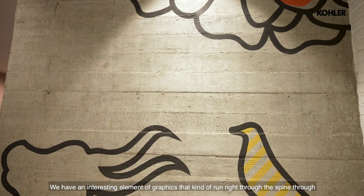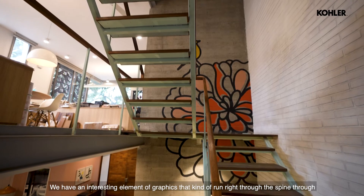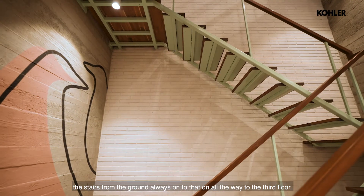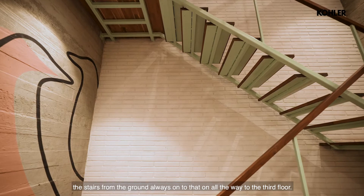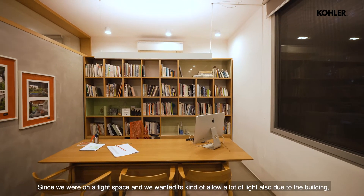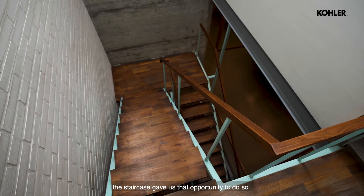The other interesting elements are the graphics that run right through the spine — through the stairs from the ground floor all the way to the third floor. Since we were on a compact site and wanted to allow a lot of light into the building, the staircase gave us that opportunity to do so.